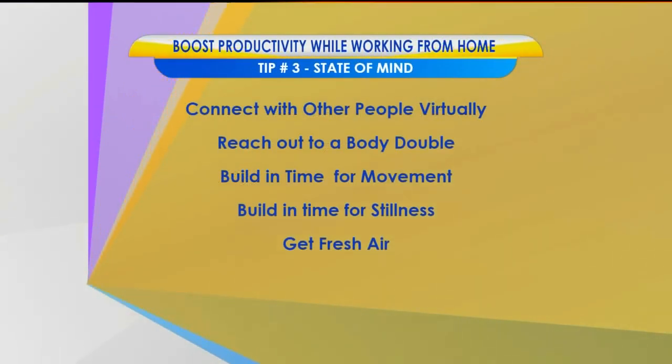Fresh air, yes. A body double is just someone who is in your environment but they're not engaging you. Something about having somebody just there helps you focus, helps you ground, and people are much more productive. This is a technique that organizers have been using for years with clients. Even if you do that virtually now, it may help ground you — you're working together, but separately. Having that accountability partner and just having someone else in your environment who is being productive and focused helps you do the same.